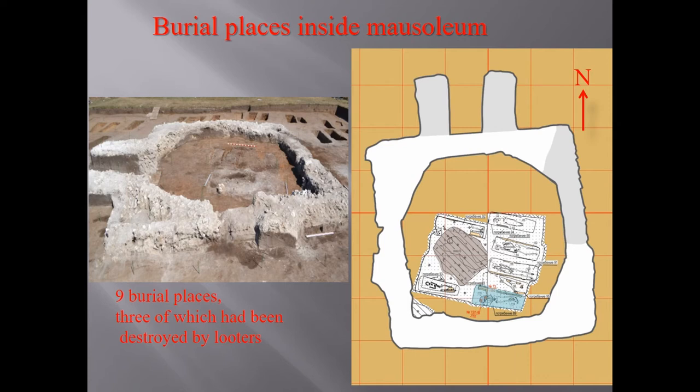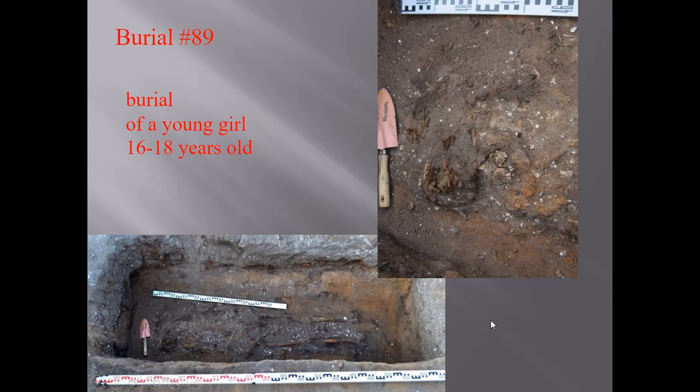The skeletons are very badly preserved, but one of the burials was very interesting. It was the burial of a young girl, 16 to 19 years old. The bones of the skeleton are badly preserved, especially the skull. In the area of the skull, remains of wood were found, and under the wood was textile — remains of textile.